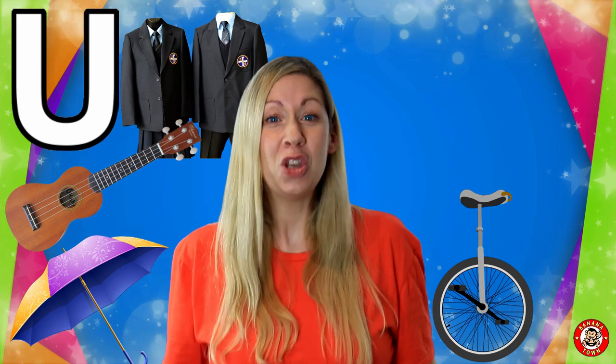U is for Unicorn. A unicorn is a mythological creature. It looks just like a horse but it has a huge horn on the front of its head.